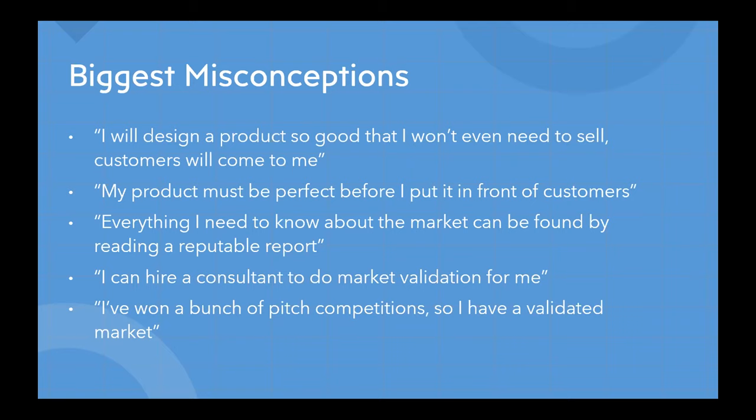Another one I've heard is: 'I can hire a consultant to do market validation for me.' No, you can't. As a co-founder, you need to get to know your customers intimately and gain first-hand knowledge of their problems — and really no one else can do that but you. Finally, going back to what I mentioned before: 'I won a bunch of pitch competitions, so I have a validated market.' That's not true. Some judges with no expert knowledge in your space may like your idea, but that doesn't mean it's validated. Even people in the industry may say they love your product — that's what happened with the doctors at Nicoya — but it's the end users who will give you the real information.